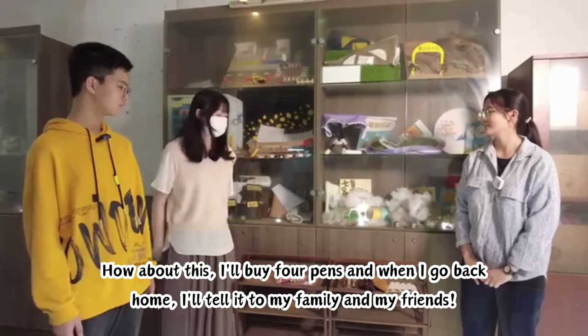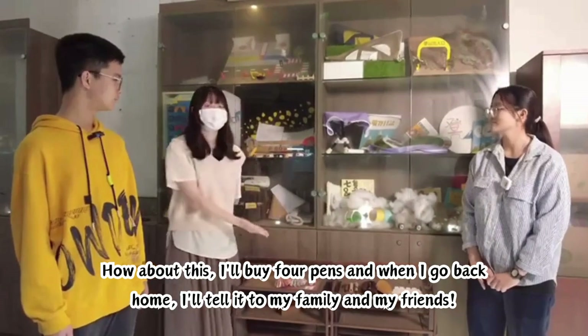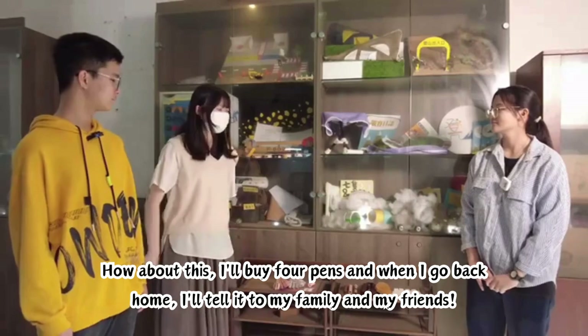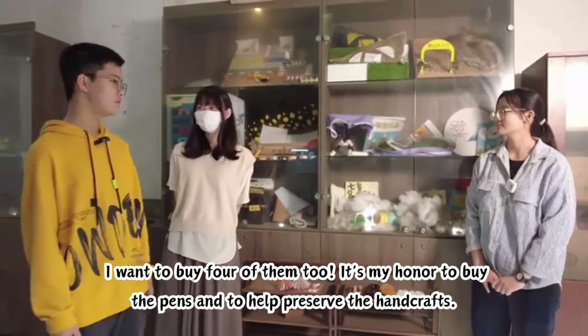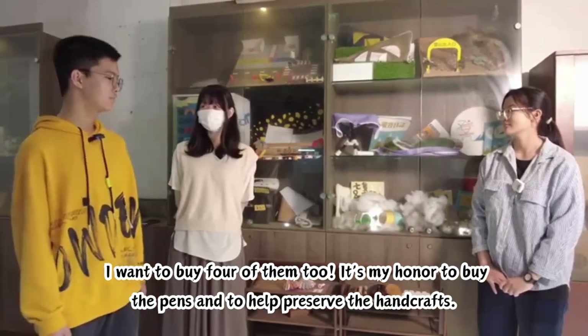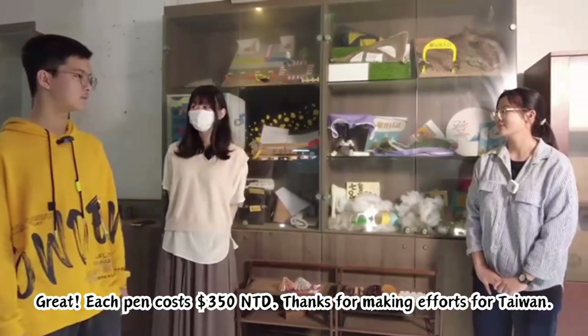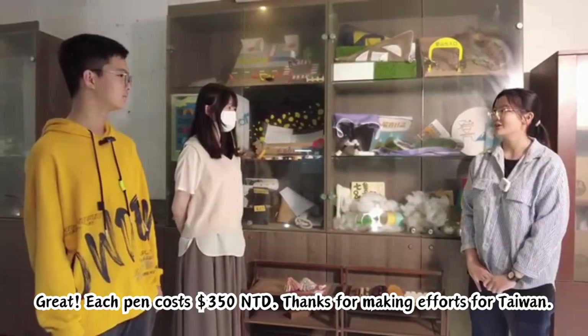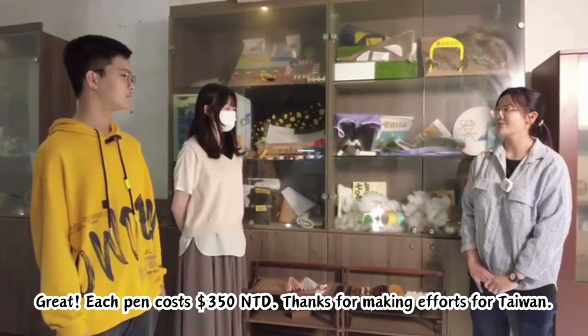How about this? I will buy four pens and when I go back home, I will tell my family and friends about them. I want to buy four of them too. It's my honor to buy the pens and to help preserve the handcrafts. Great! Each pen costs 350 NT dollars. Thanks for making efforts for Taiwan.